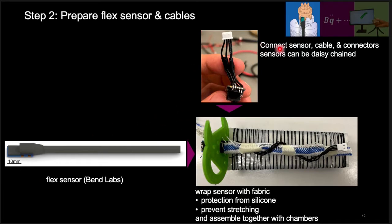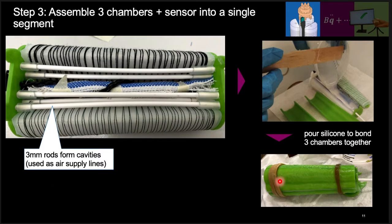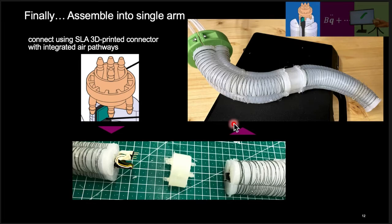We connect the sensor, cable, and electrical connectors together. The sensors can be daisy-chained across segments, so we have four wires running along the arm with ground, VCC, and two I2C signal channels shared across all segments. Finally, we wrap the sensor with fabric for protection from silicone and to prevent lengthwise stretching. Next, we assemble three chambers and the sensors together to create a single actuated segment. Three-millimeter rods are used to form the air supply lines, and silicone bonding joins the three chambers together. Finally, we assemble the complete arm using SLA printed connectors with integrated air pathways that route the air tubes across segments.